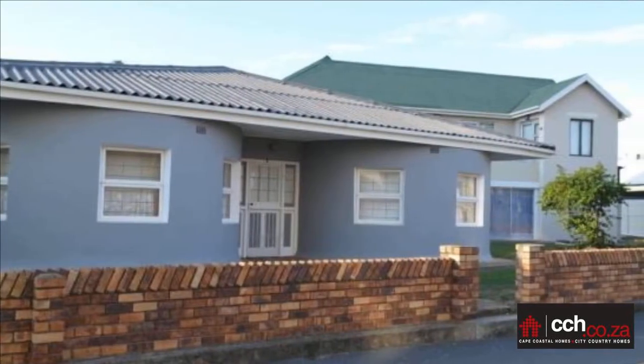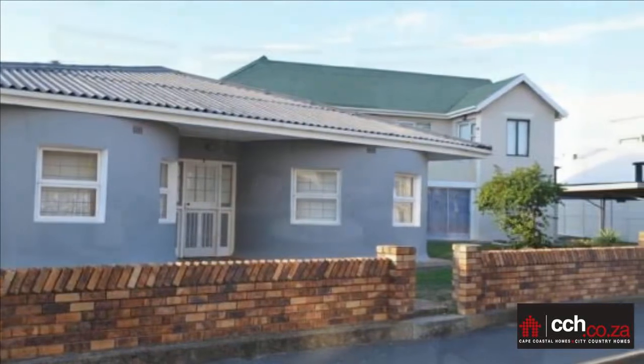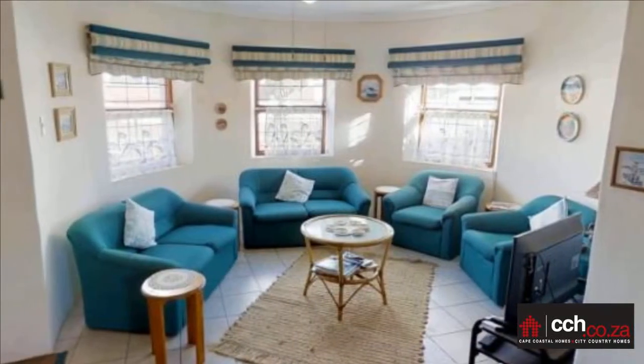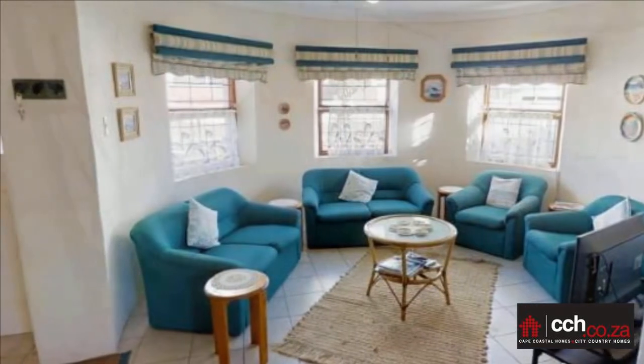This house is ideal for a first-time buyer or a holiday home. This well-priced, delightfully charming beach property will capture your heart — perfectly positioned. Monthly levy is 1,164.